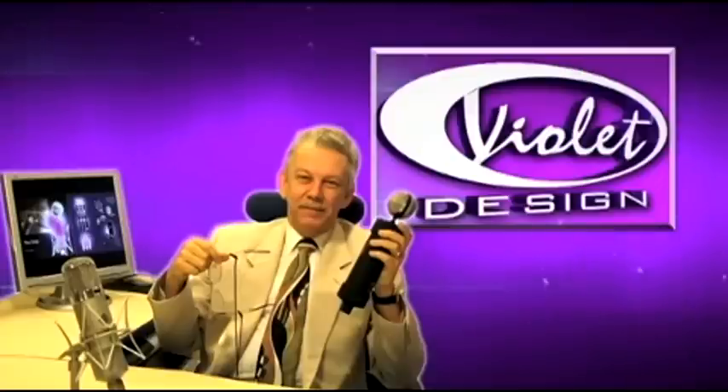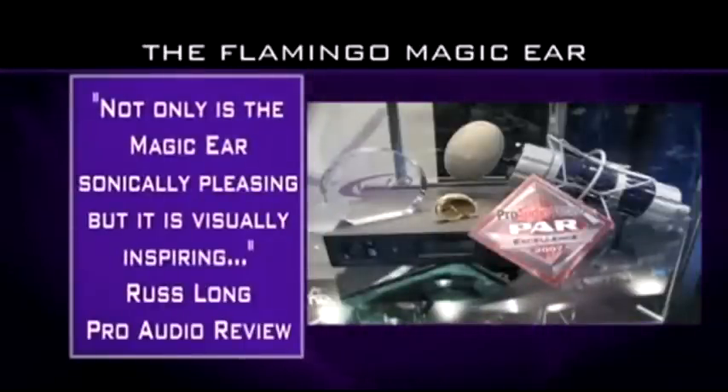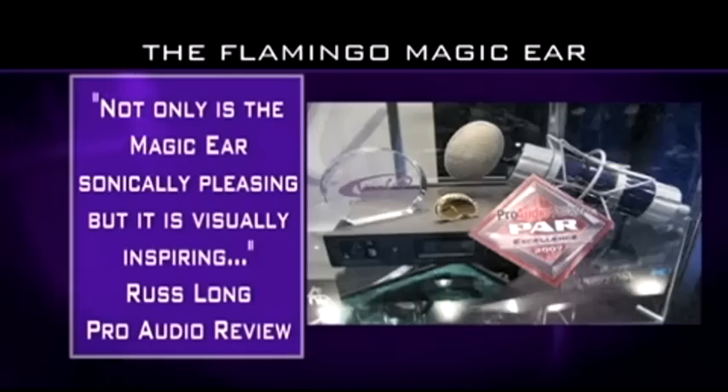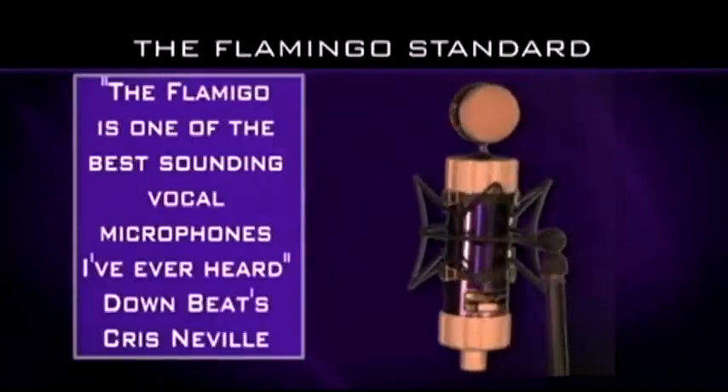In Violet Designs, Zarens has expanded his capsule offerings to include several new medium and small diaphragm designs, as well as an additional large diaphragm design, and a very unique ear-shaped capsule used in the Flamingo ME. Not only is the magic ear sonically pleasing, but it's visually inspiring. The Flamingo is one of the best-sounding vocal microphones I've ever heard.